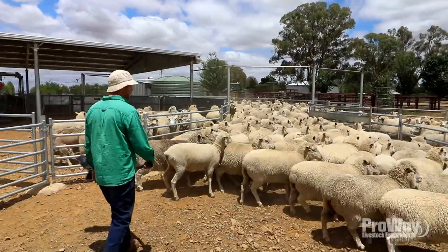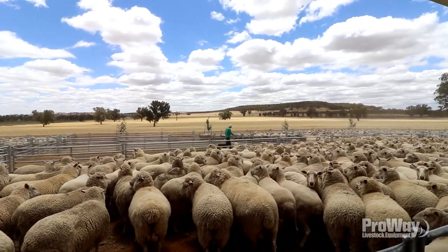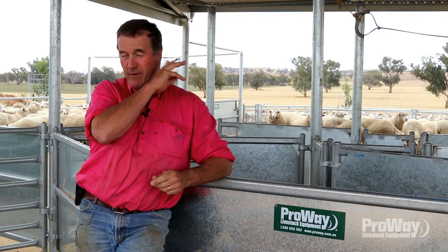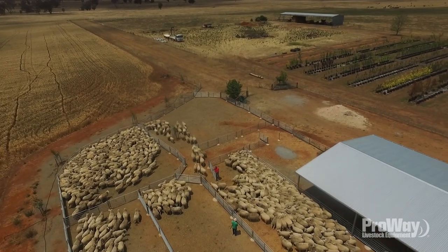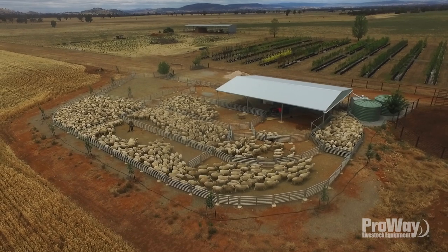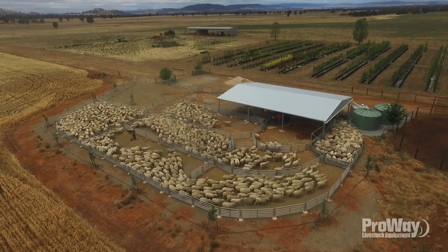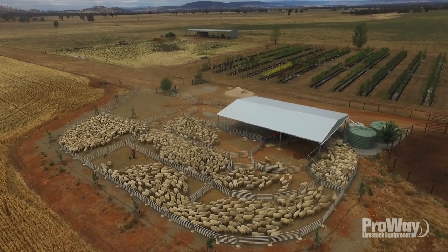We approached ProWay after going to the Henty machinery field days and having a look at a few different options. We spoke to a designer by the name of Damien Halloway, who's a local from the Wagga area. We just struck up a rapport with him. We had a fair bit of trust in him and what he was delivering — he seemed to get designs to us and was listening to what we were asking for.